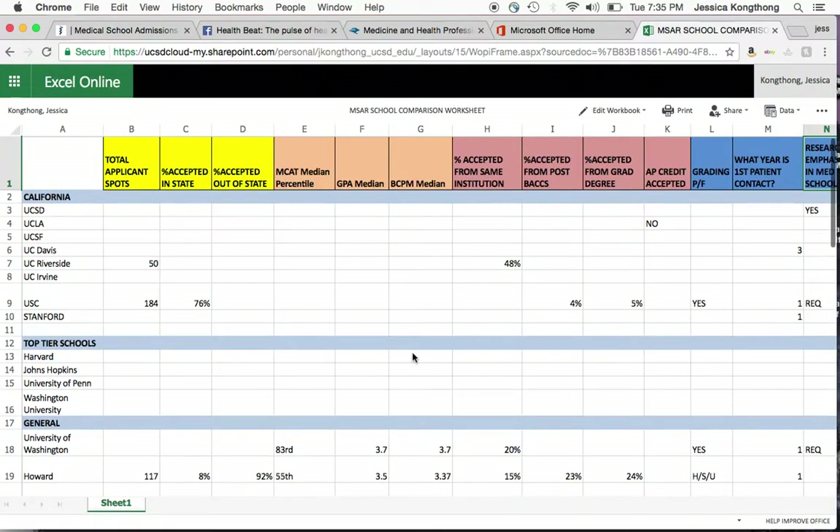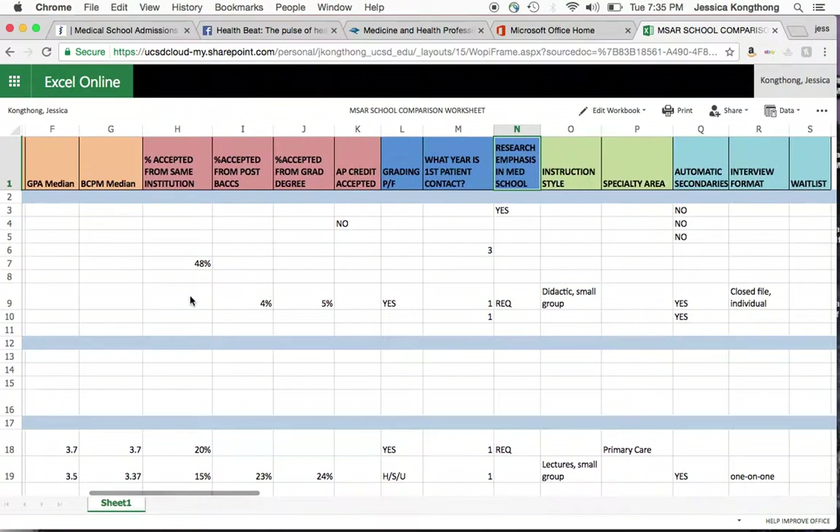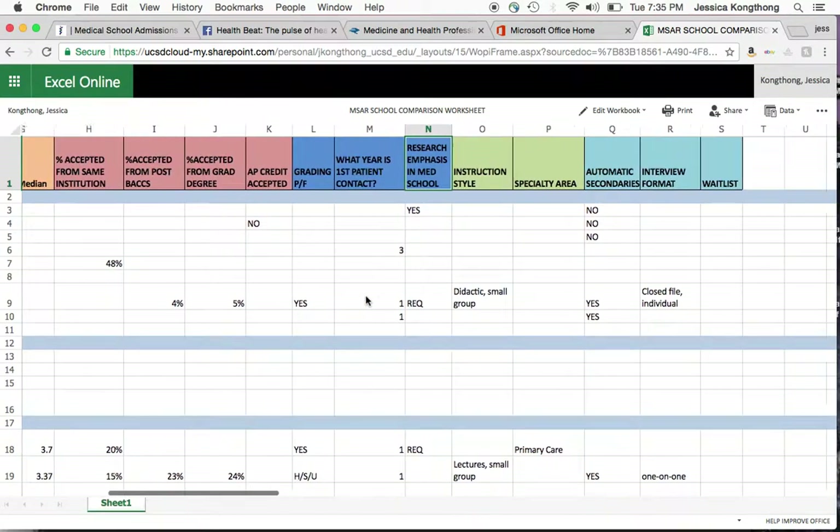That's really the MSAR in a nutshell. I would also recommend creating some sort of spreadsheet that tracks all your schools. Start with the MCAT median, GPA, and science GPA median, and then you can break your schools down into California schools, top-tier schools, and safety schools. Consider how many spots there actually are, what percent they accept in-state versus out-of-state, and then various other categories to consider.